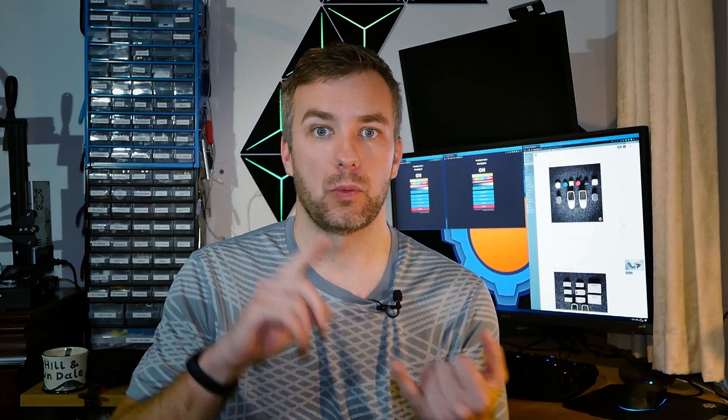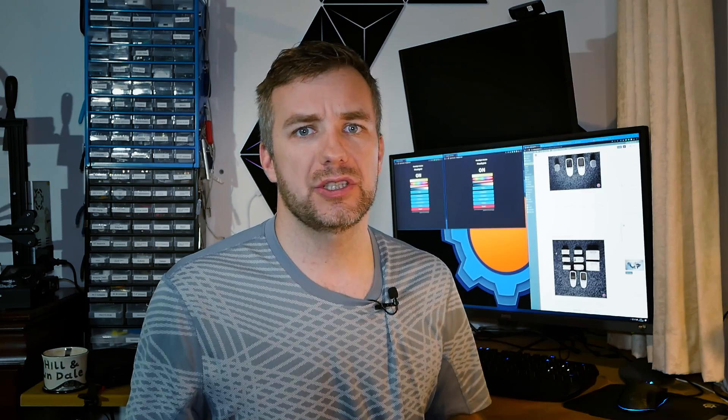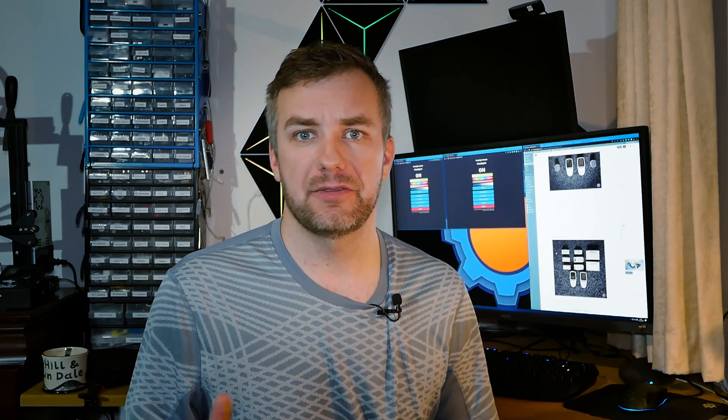Next up are smart switches designed to automate your lights. These are a very good choice because you get to keep the wall switch operational and you don't have to change it or use special light bulbs. You put one of them either behind the wall switch or in the ceiling fixture depending on how your house is wired, and then you can automate it. The standby power is very similar across all devices, with the Sonoff Mini taking a lead. The active power varies depending on how many gangs the switch has. Whether using Wi-Fi or Zigbee, you're looking at a very similar level of power draw.